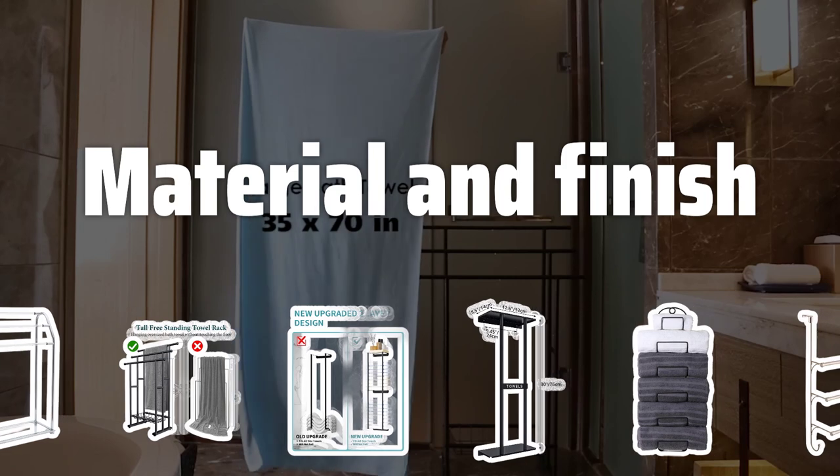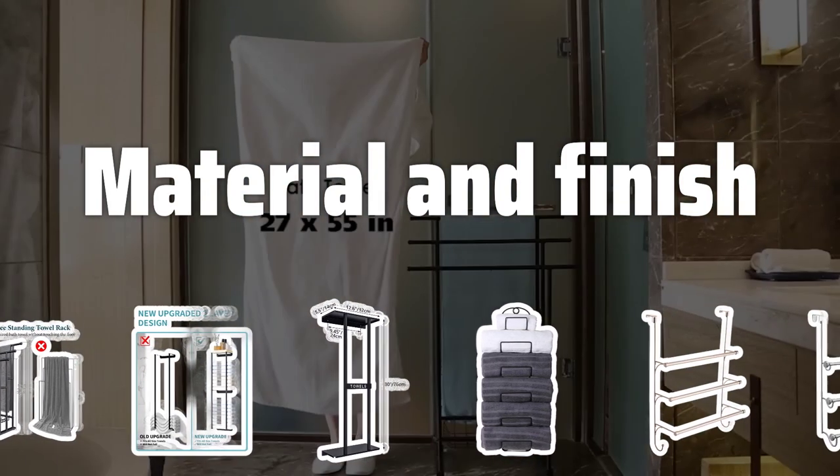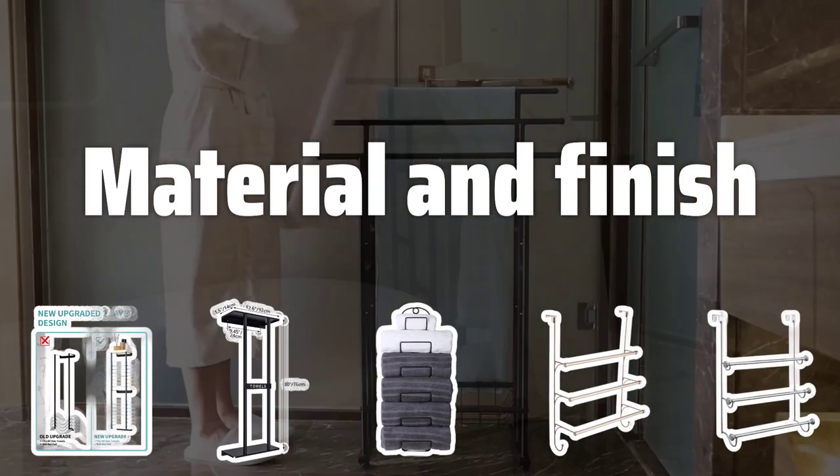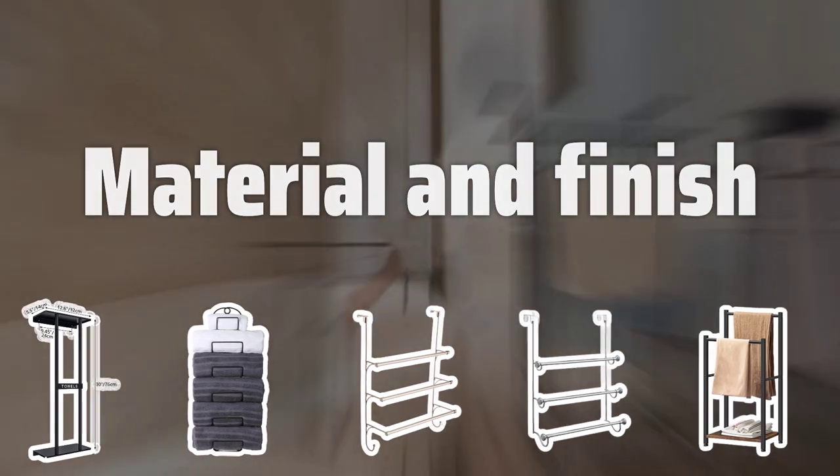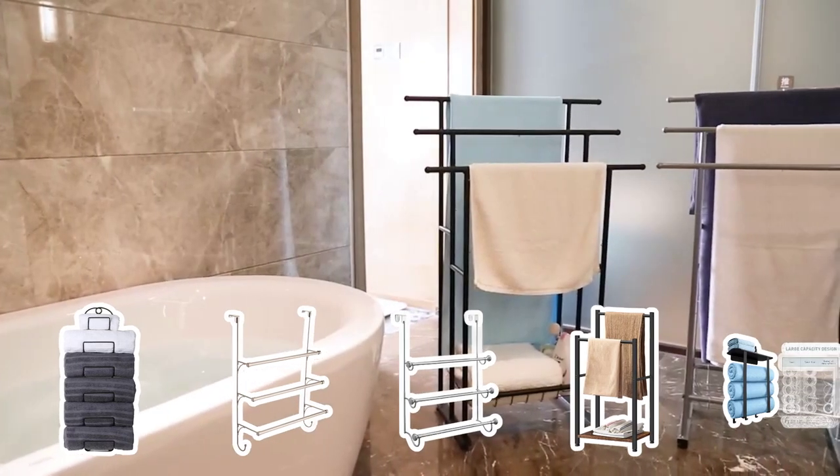Material and Finish. Towel racks come in various materials and finishes, each with unique properties and aesthetic appeal. Choose a material and finish that complements the style of your bathroom, whether it's chrome, brass, stainless steel, or bronze.